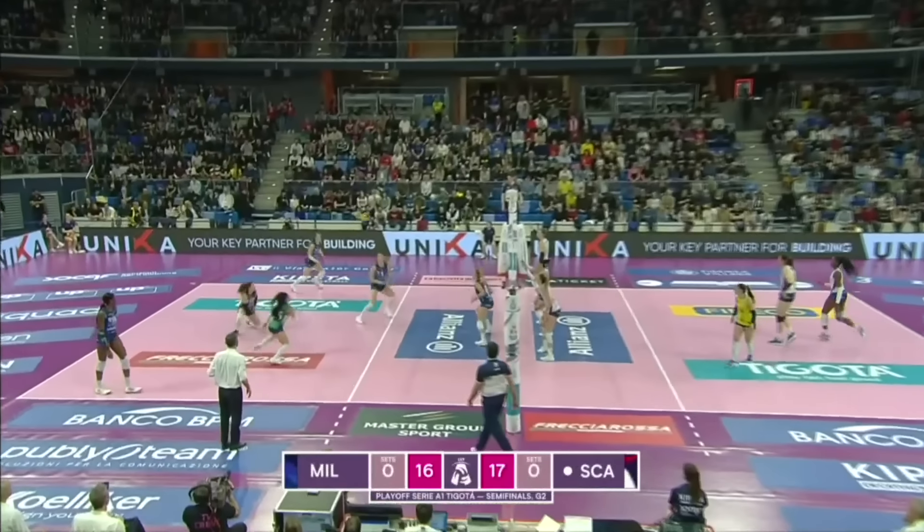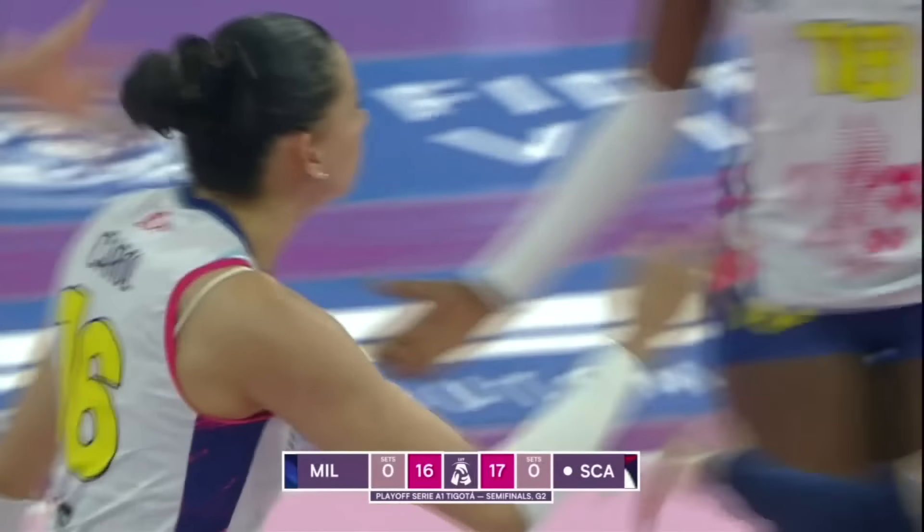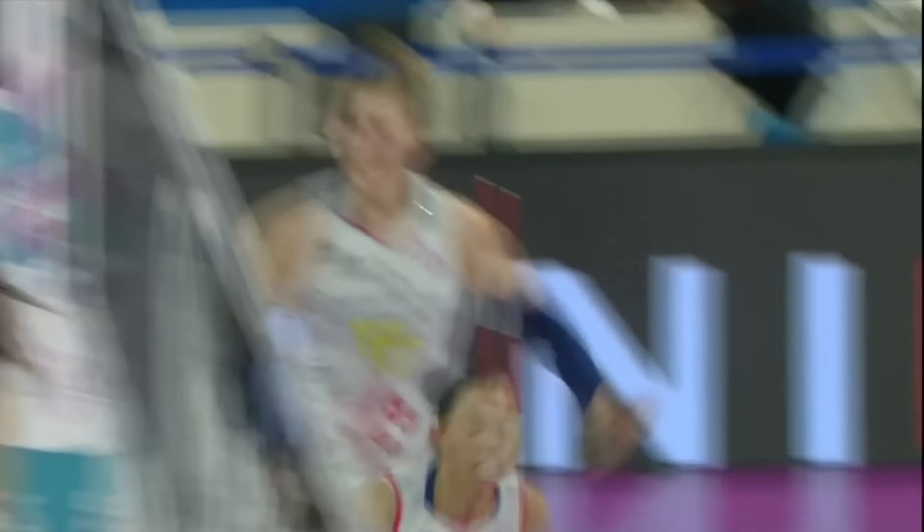Antropova on court. Second rotation where Scandicci are playing without a setter. Who needs setters when you're blocking like this? The block is so good because Scandicci is closing it — they're using their arms.